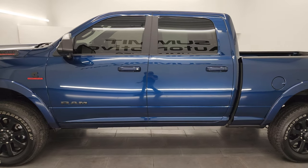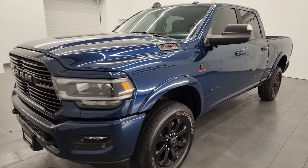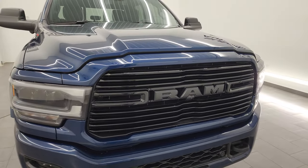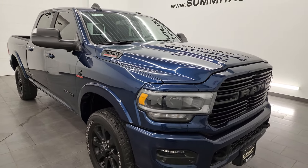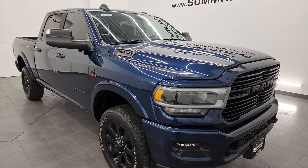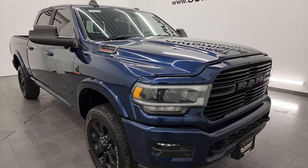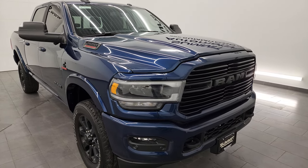This 2022 Ram 2500 comes with the 6.7 liter Cummins diesel engine, paired up with the 6-speed 68RFE automatic transmission. This truck has been fully safety inspected by our service shop, has a fresh oil and filter change, all the fluids have been checked and topped off, and it is 100% ready to go. It is capable of towing 19,870 pounds and has a max payload of 2,075 pounds — found those numbers on Ram's tow guide website, I will link that in the description below.